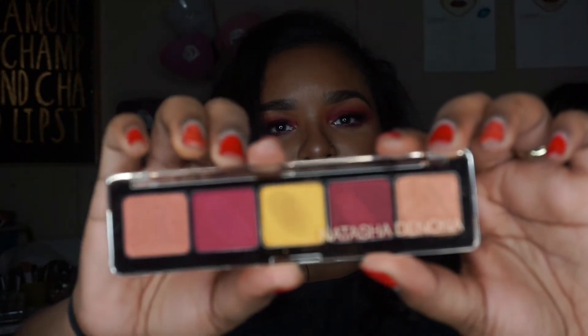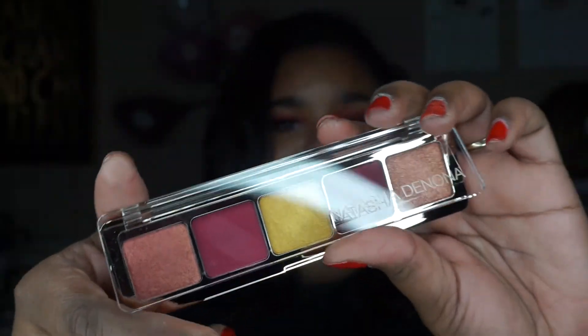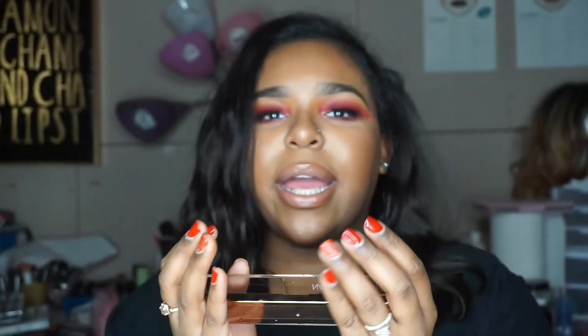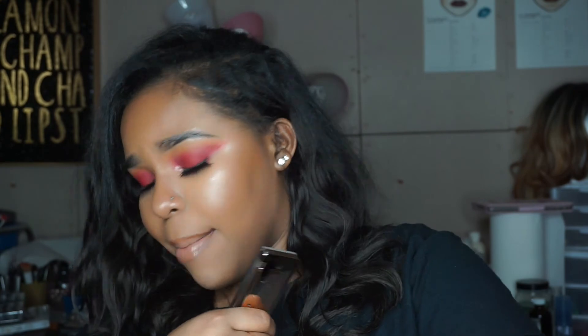Lastly, I got the Natasha Denona Holiday eyeshadow palette — the five-pan palette. This was forty-eight dollars, same as the Kevin Aucoin. I already swatched them — they are so pretty, I cannot wait to play with these. Can y'all ask me why I keep getting eyeshadow palettes? I don't even do my eyeshadow every time I do my makeup, and I keep getting all these palettes.